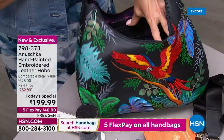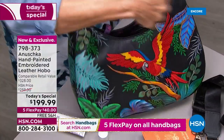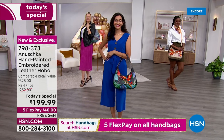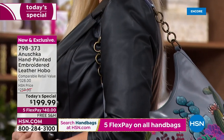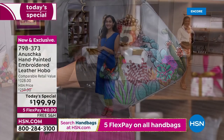All cowhide — that beautiful top-grain cowhide, tanned the vegetable-tanning way, then painted and embroidered. This has a retail comparison of $328, and that is literally reality. This is an amazing opportunity.